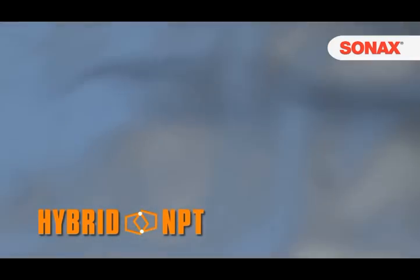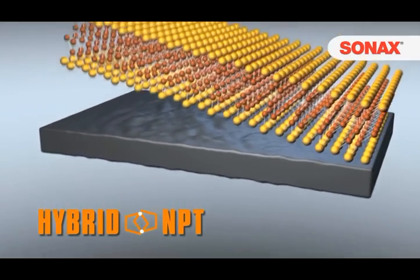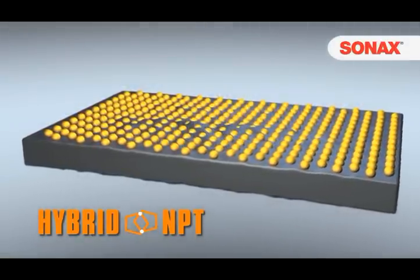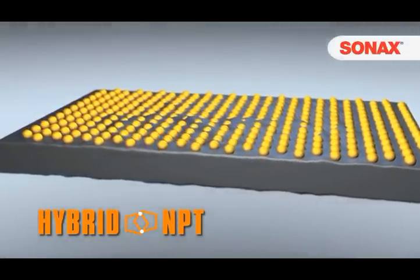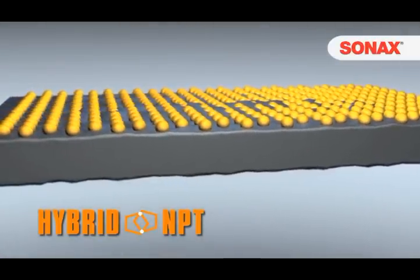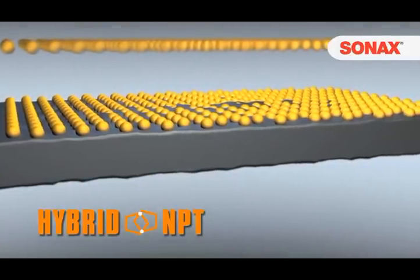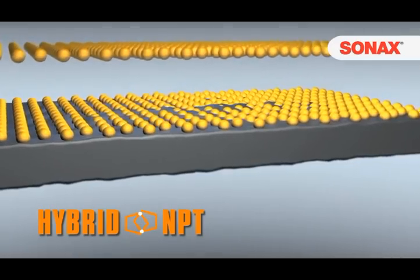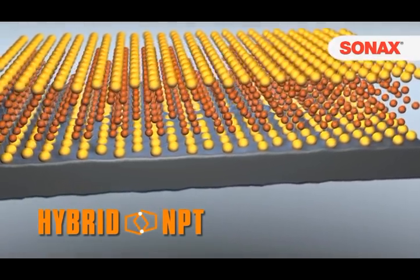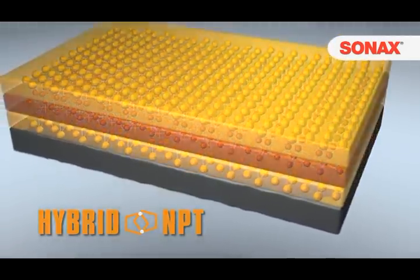Even well-polished paint, examined under a microscope, is not completely smooth. The organic component of the Hybrid Net Protection Technology, shown in yellow, may deeply penetrate these valleys, where the molecules permanently bond to the paintwork. These organic particles can do even more – they are also responsible for the extremely smooth surface and the brilliant deep shine. To bond these organic layers, the inorganic components combine to a mesh-like structure. The structure ensures the protective layer's durability and stability.